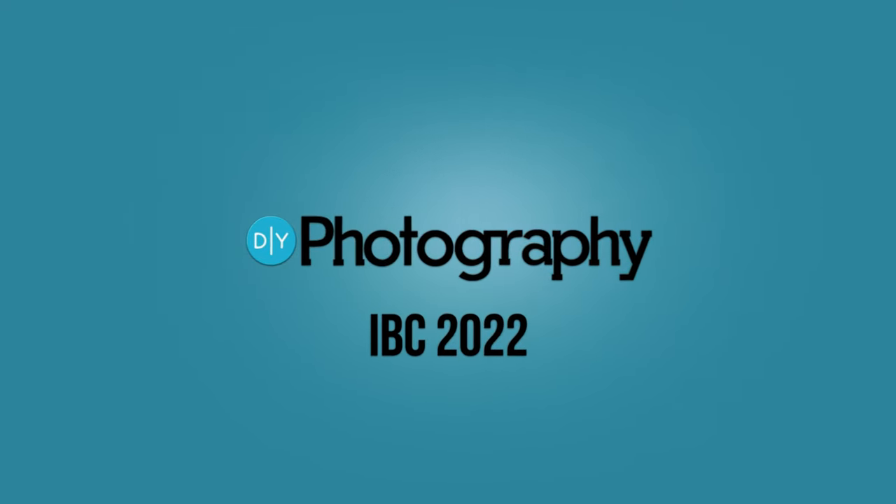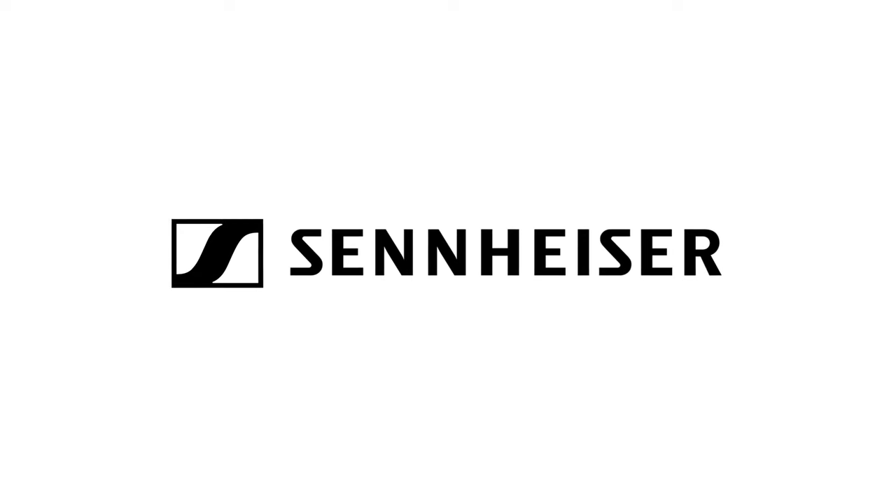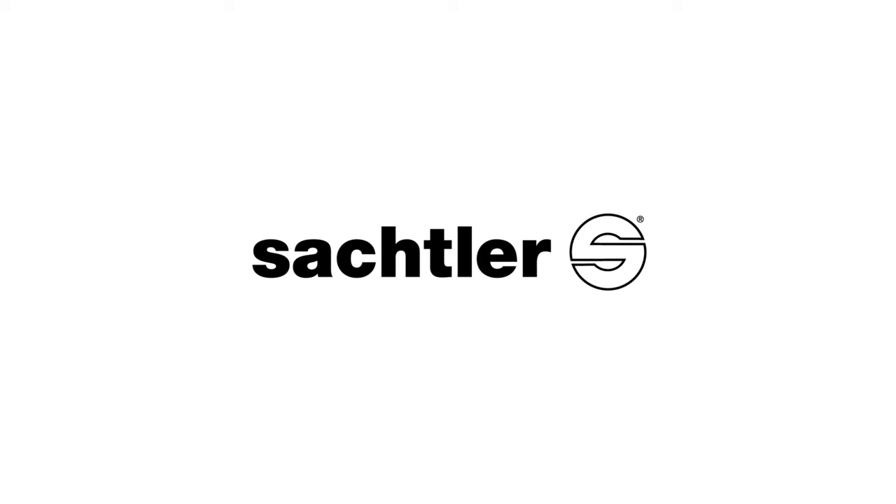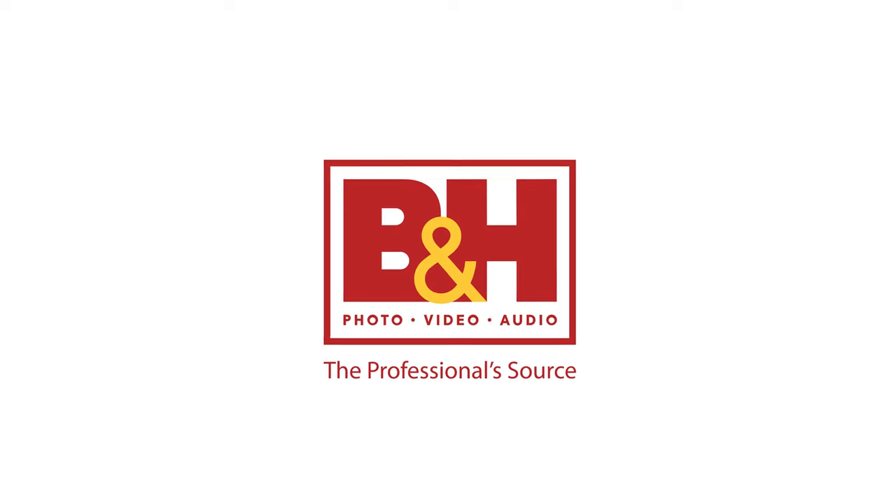DIY Photography's coverage of IBC 2022 is sponsored by Sennheiser, the future of audio; Sachtler, producer of professional tripods; and B&H, the professional source.